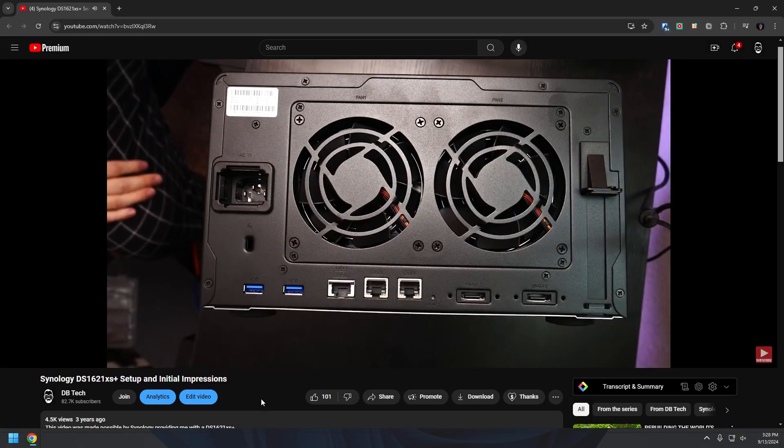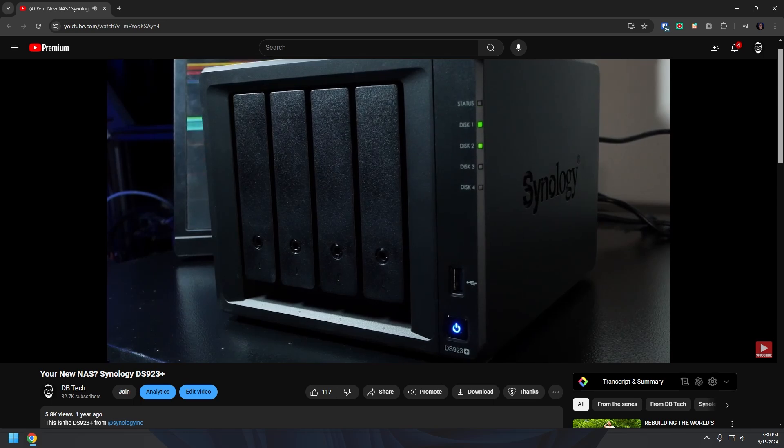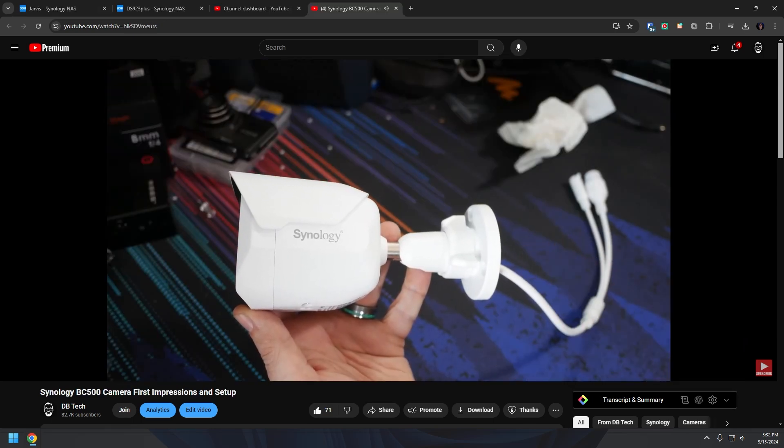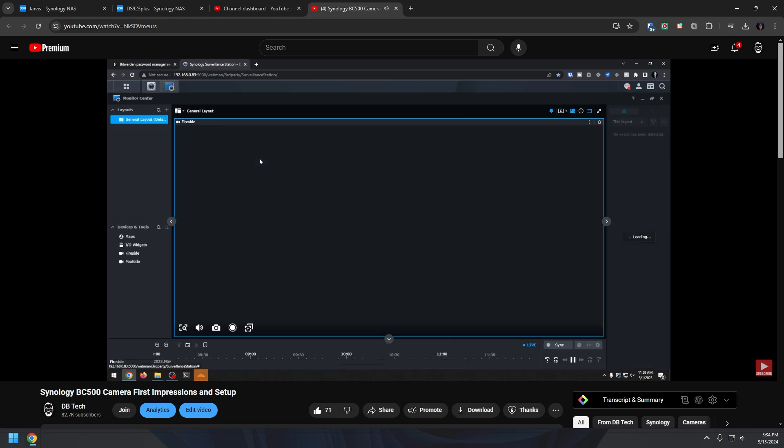Synology has been kind of a soft spot for me for the past few years. They were the first big company that reached out to me for a collaboration back when my channel was only about 20 to 25,000 subscribers. Our first collaboration was when they sent me the DS1621XS Plus with six 8TB Seagate hard drives — several thousand dollars worth of product for a very unknown content creator. Since then they've also sent me a DS923 Plus and a couple of their PoE surveillance cameras, and I've been using the 923 Plus as the control center for the cameras since May of 2023.